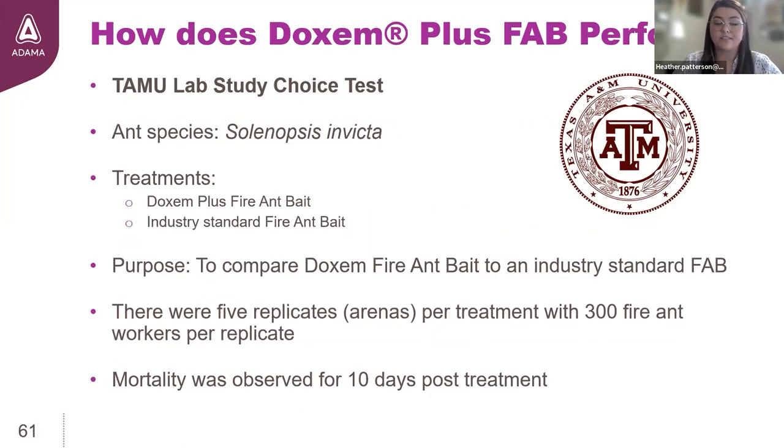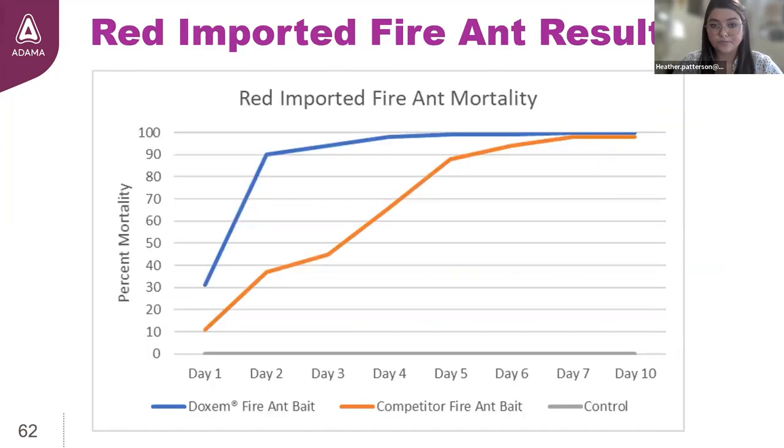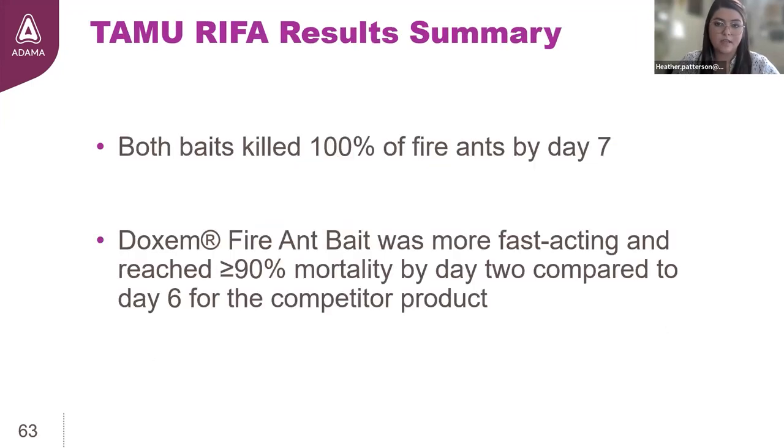This next trial had a very similar design, except this time we compared Dachshund Plus fire ant bait to an industry standard — something already in the market acting as a positive control treatment. We tested it against replicates that contained 300 fire ant workers. The results were unbelievable: 90% of 300 fire ants per replicate were dead by day 2. The other bait took three times as long to cross that 90% mark. Both baits were very effective at killing all the ants within a week, but Dachshund Plus was considerably faster at eliminating the workers.